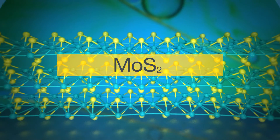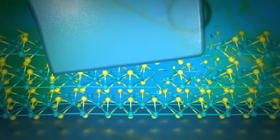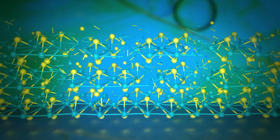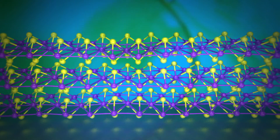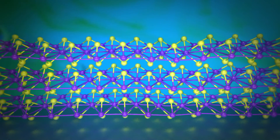We now know a lot more about the structure of molybdenum disulfide under stress, and we know that we can add a range of different metals into the structure of molybdenum disulfide to disrupt that structure and improve its properties under stress.